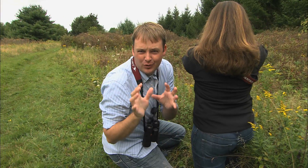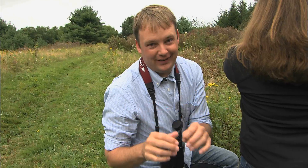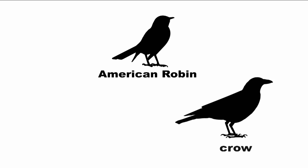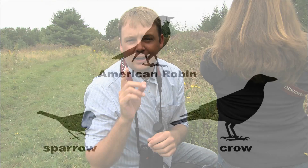Jesse just did two really important things when identifying birds by size and shape. First, she put the bird into the correct group or family of birds. You probably already know more than you think — is the bird a duck, a heron, a raptor? Even the most basic observations are useful. The next thing she did was make a size comparison: it's smaller than a crow but larger than a sparrow. Making comparisons is key to identifying birds.